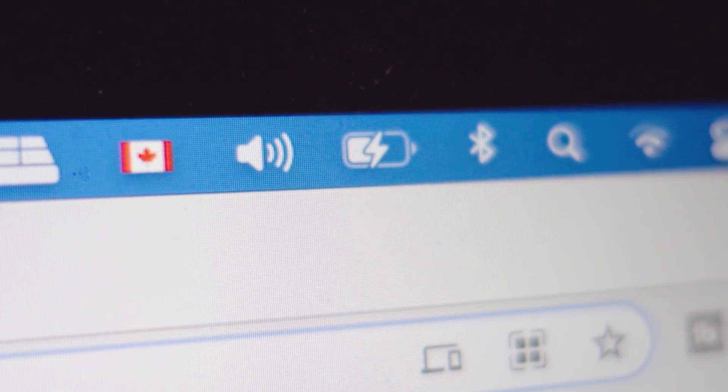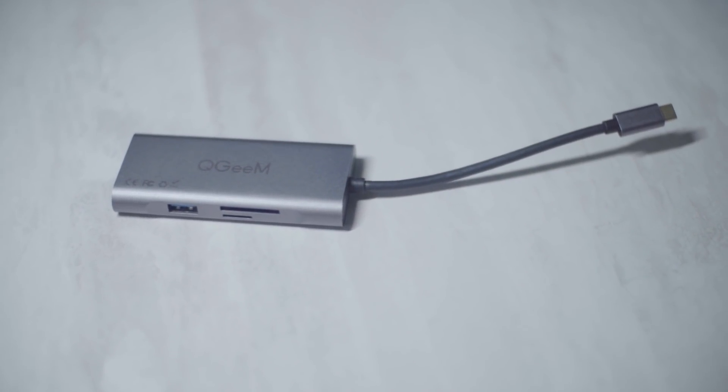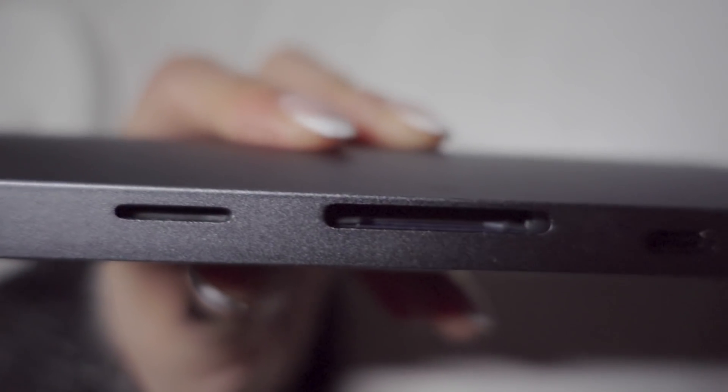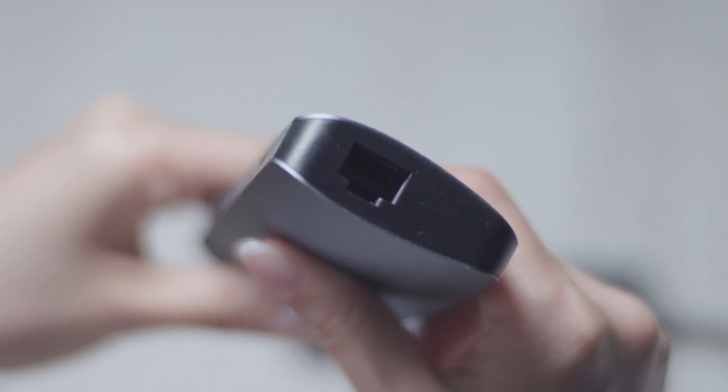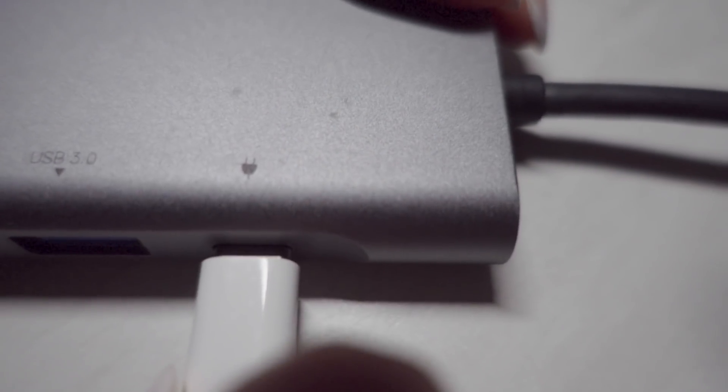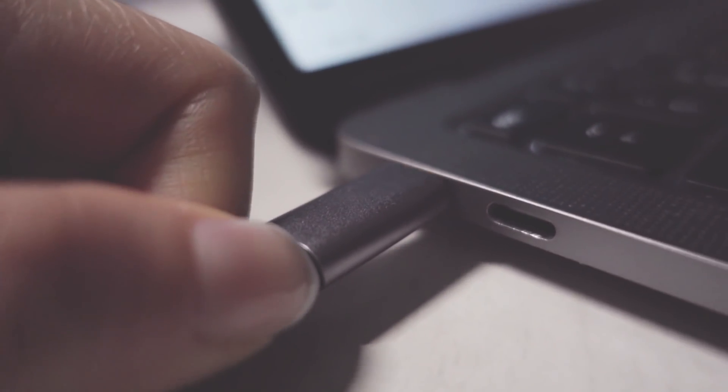When you're working and doing renderings or anything that requires a lot of processing power, you will want to connect your M1 to a power source because things like that will drain the battery a little bit faster. That means you're going to have only one USB-C port left if you want to connect to another hard drive or another device. I've purchased a USB-C hub so you can have a couple more ports for connecting to multiple devices, including regular size Type-A ports, SD card reader, and also an ethernet port.